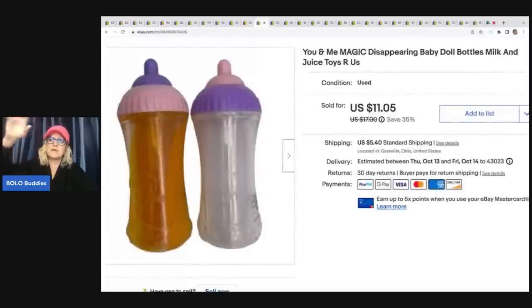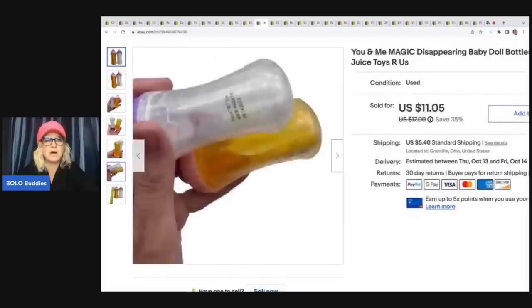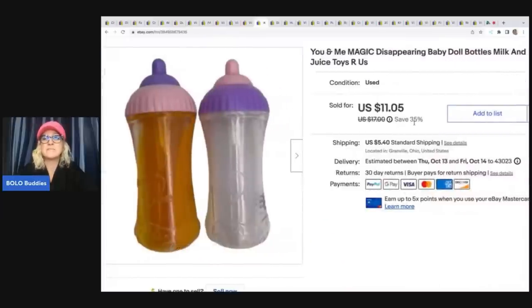These are the disappearing baby bottles — you flip them upside down and the milk or juice goes into the bottom of the bottle. I always pick these up; they sell really well and are a major bread and butter. This one is by You and Me. Any replacement items like bottles or pacifiers that go with dolls, I buy them because they sell. This sold for $11.05 plus shipping, the buyer was all in for $17.60, and I got them at a garage sale for 50 cents.